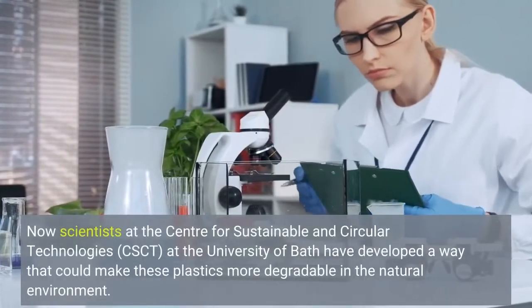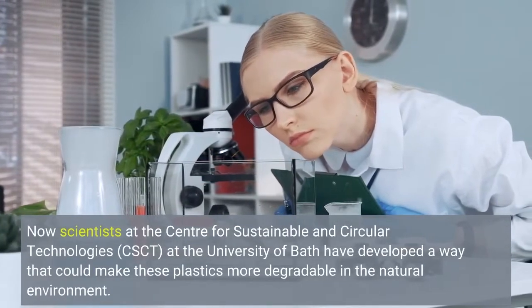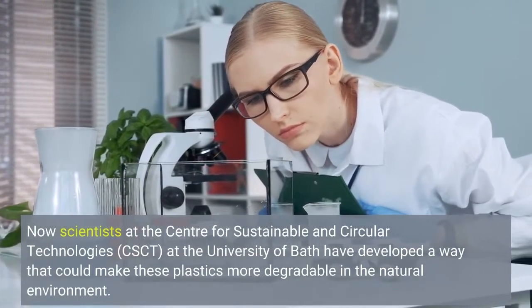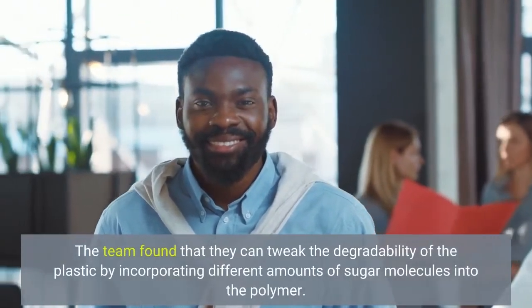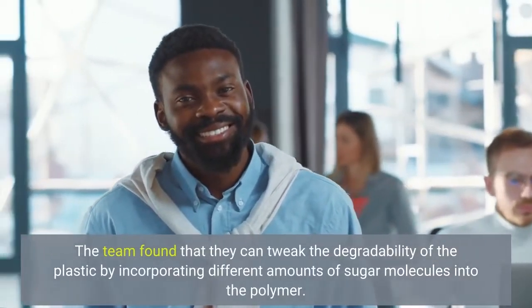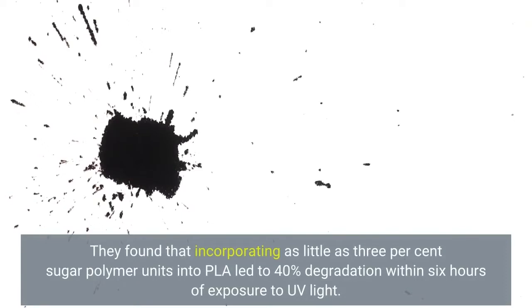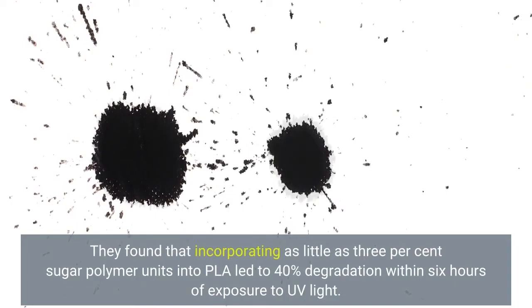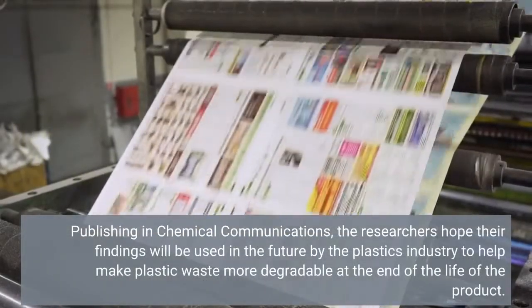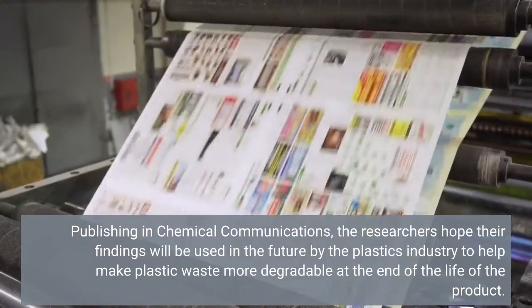Now scientists at the Center for Sustainable and Circular Technologies (CSCT) at the University of Bath have developed a way that could make these plastics more degradable in the natural environment. The team found that they can tweak the degradability of the plastic by incorporating different amounts of sugar molecules into the polymer. They found that incorporating as little as 3% sugar polymer units into PLA led to 40% degradation within 6 hours of exposure to UV light. Publishing in Chemical Communications, the researchers hope their findings will be used in the future by the plastics industry to help make plastic waste more degradable at the end of the life of the product.